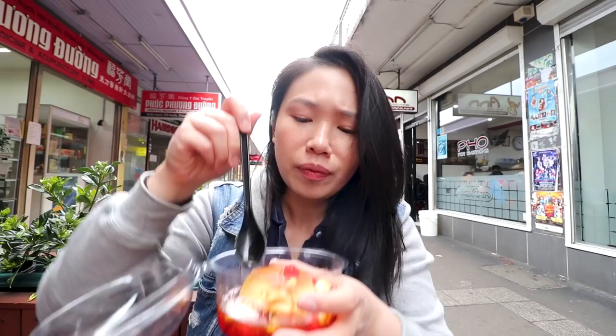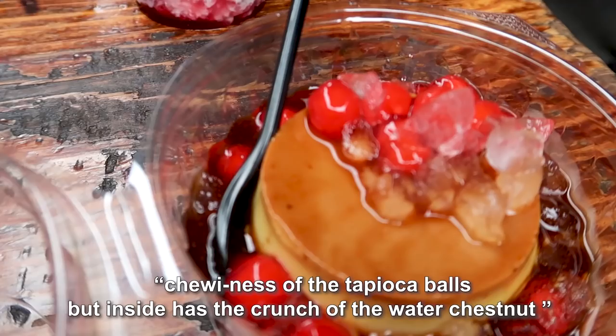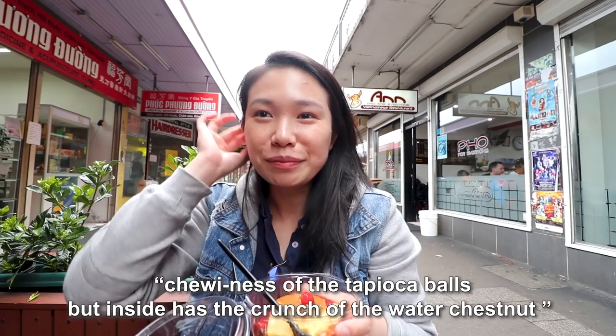The caramel flan is very creamy, very eggy, and the syrup around it is very sweet — it tastes a little bit like coffee. There's also a water chestnut inside a mochi-type thing. It has the chewiness of a tapioca ball but inside it has the crunch of a water chestnut — it's texturally satisfying. Both my friends said the coffee is too strong, but I think it's delicious. The strawberry milk — crushed ice with strawberries and milk — is not bad, but I prefer the coffee and the flan.